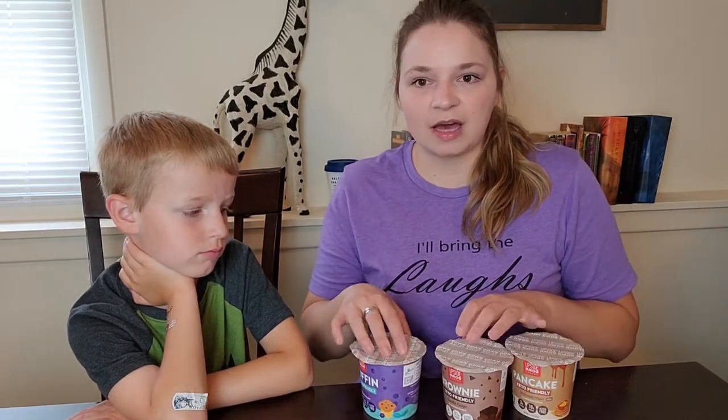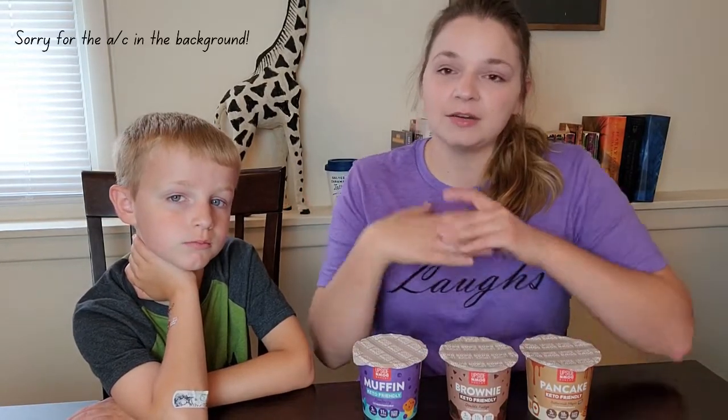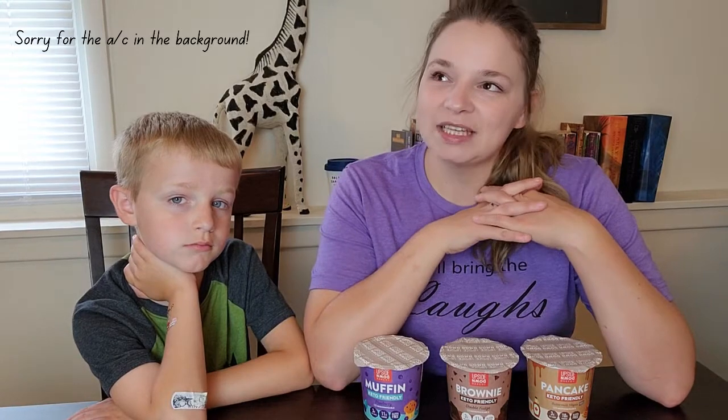A little bit about Upside Down Bakery — I did some research on them because I wanted to know more about the company I was going to be reviewing. I looked on their website and I really liked how they said they are health-conscious millennials, because that is me. I'm a millennial who grew up in a middle-class family with easy, convenient fast foods. So I really like this company's mission to give people better, more convenient foods.